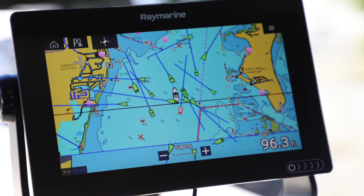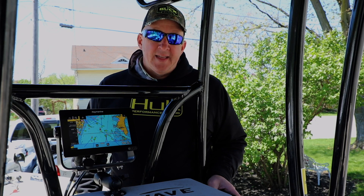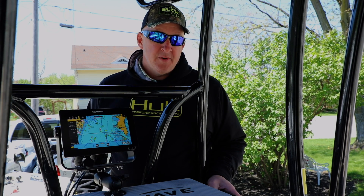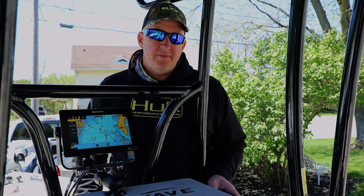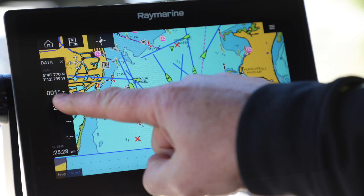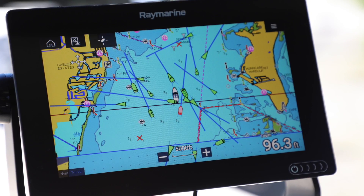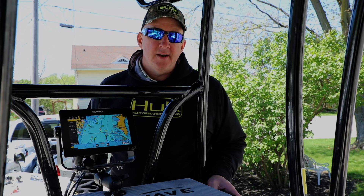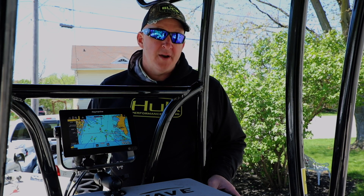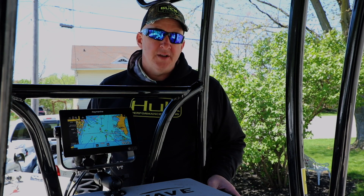So what we've done with the Axiom line is we've made a very clever advancement: we have it on the left hand side of the screen, and you simply touch the left hand side of the screen, drag your finger out, and those features come out. You can leave them out if you'd like, or you can just touch it again and then they move quietly off to the side. It's really a neat feature for maximizing the amount of space that screen uses over the total size of that screen.